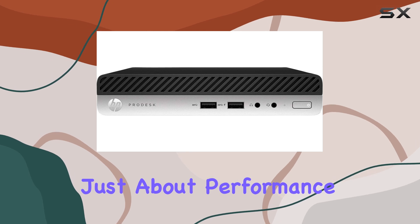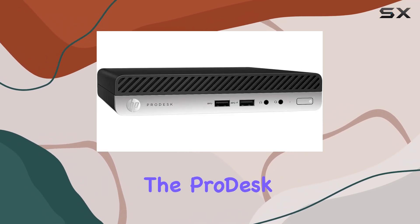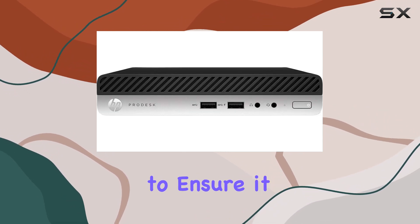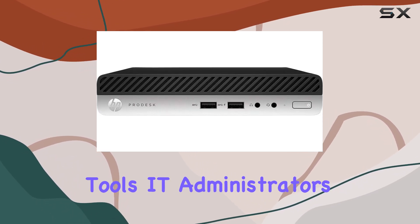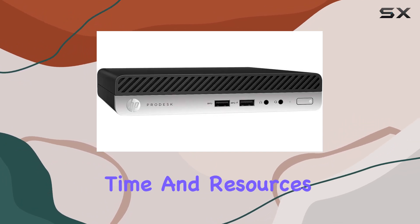But it's not just about performance. HP has also focused on durability and manageability. The ProDesk 400G5 is built to last, with rigorous testing to ensure it can withstand the demands of daily business use. Plus, with HP's manageability tools, IT administrators can easily deploy and manage multiple systems, saving time and resources.